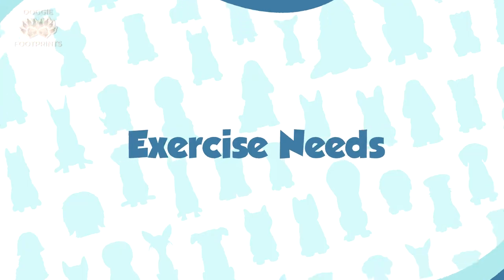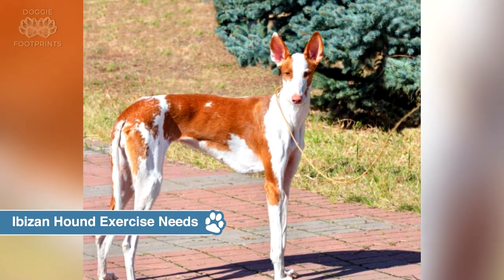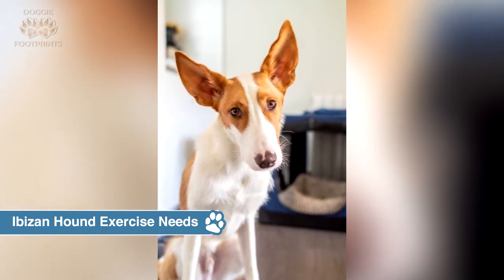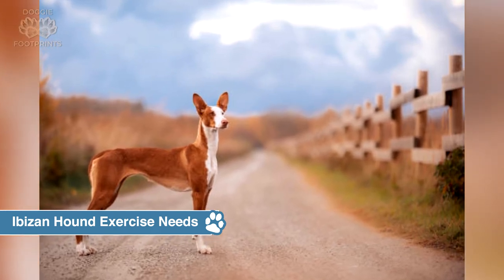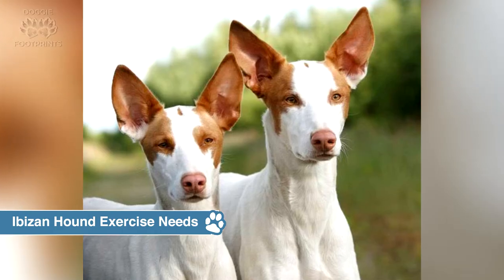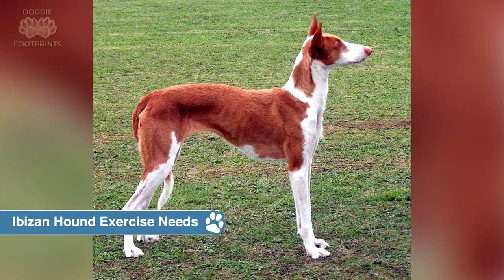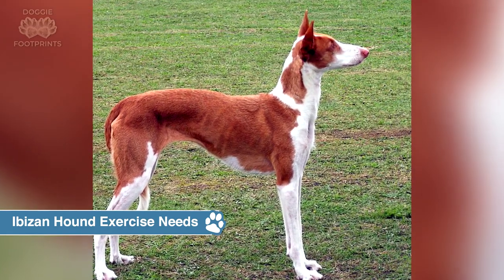Ibizan hound exercise needs: When it comes to exercising, the Ibizan hound's nature makes her a very eager and extremely active dog. Before you consider letting her off the leash, make sure you have a tall, strong fence in place to keep her safe — Ibizans can leap 5 to 6 feet from a standing position. Also make certain the fence is secure before releasing her, due to her powerful hunting drive, which causes her to flee whenever she catches a sniff of something attractive. She is happiest when she can go for many lengthy walks every day.